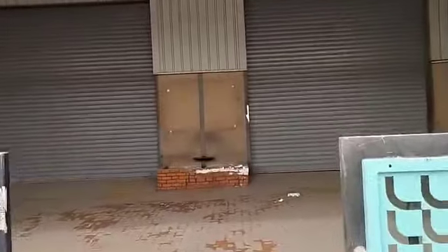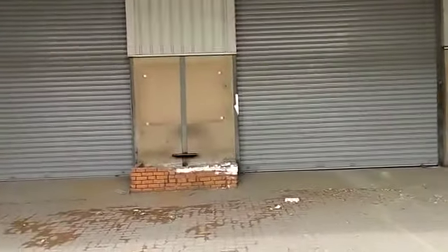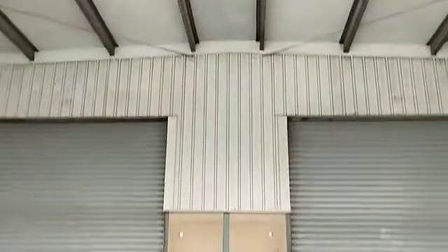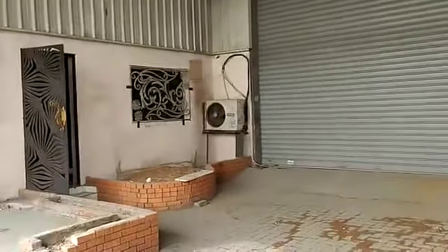I am going to get into the compound. So I have entered the compound. You can see here there are two entrances for the warehouse and there is an entrance for the office.